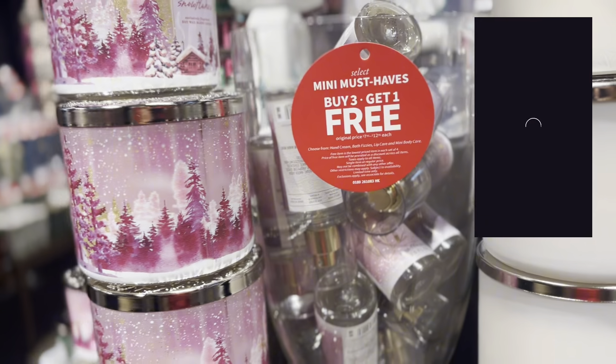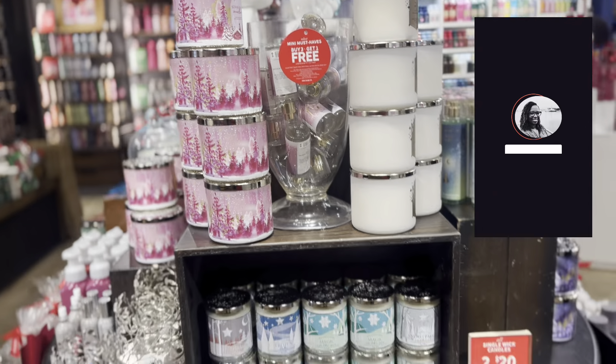Hey boo, happy Monday. I was just as jet lagged as I want to be but I had to pick up my BOPIS orders before they canceled out on me. I went in the store and I wanted to get you some footage of the new floor set. I hadn't been in the store in a couple weeks. I don't go back to work until Sunday so let's get into it.